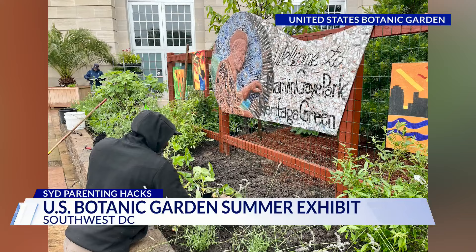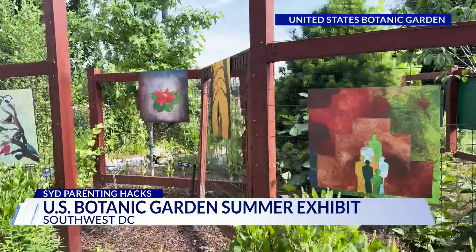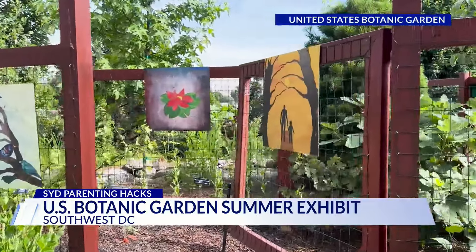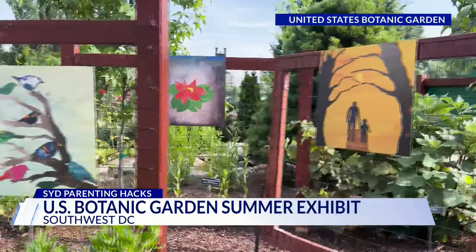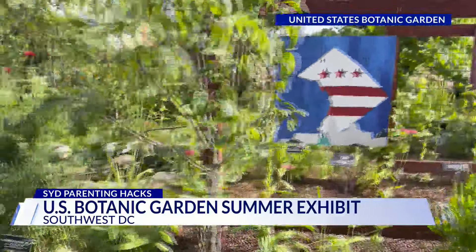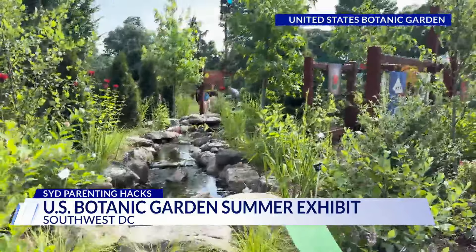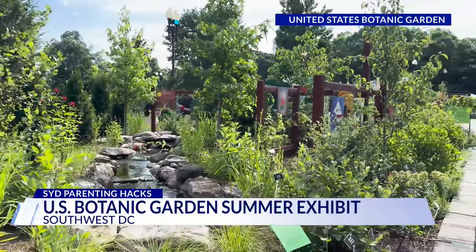The Marvin Gaye Greening Center is here in D.C., and that's part of Washington Parks and People. They've got a really cool display — a full-size replica of a mural made out of different pieces of stone and glass, replicating his face with a stream, because apparently Marvin liked to sit beside a stream here in D.C. and write several songs.